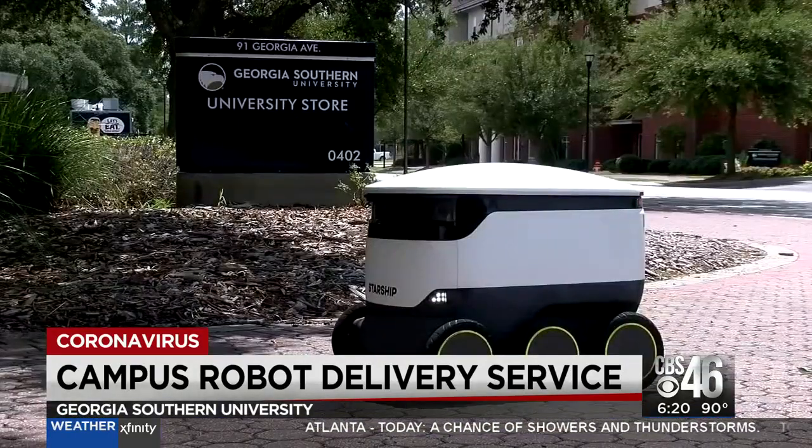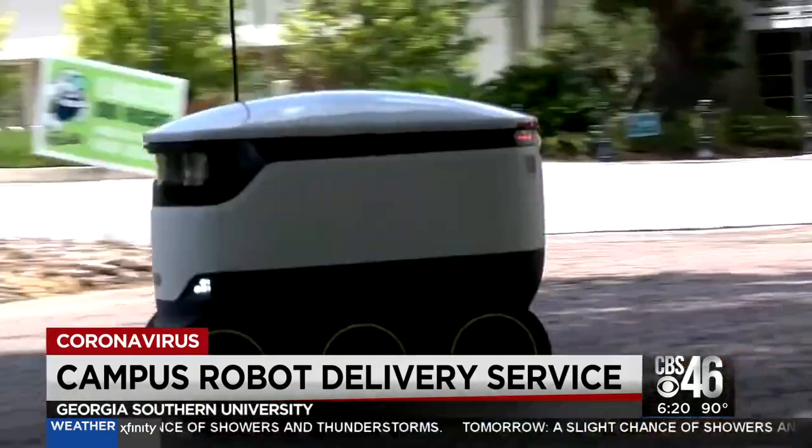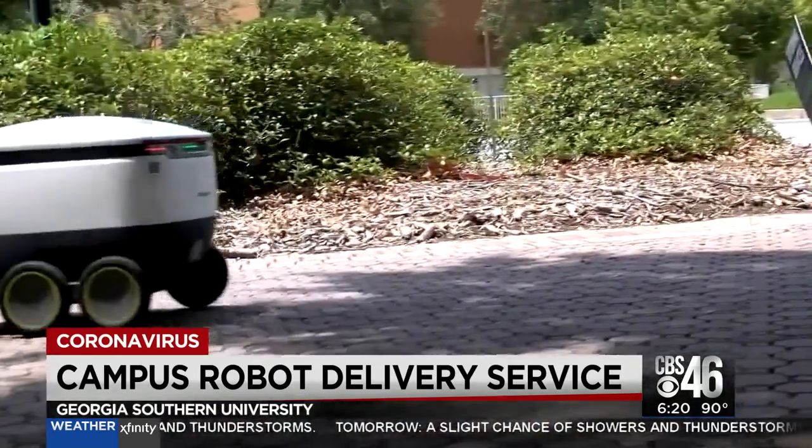Southern becomes the 13th university to have these and the first one in the South. It's more than just a radio-controlled container — they're about 99% autonomous. The robots work on their own.